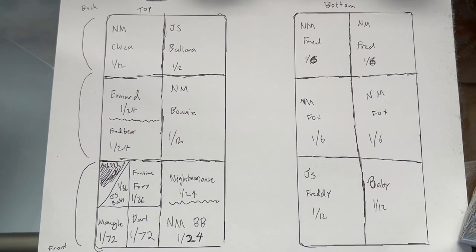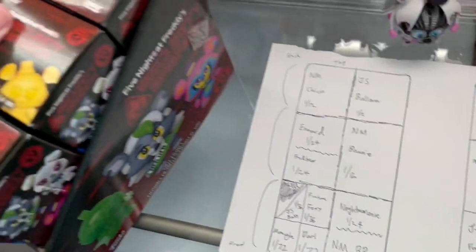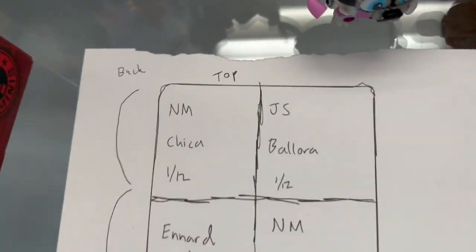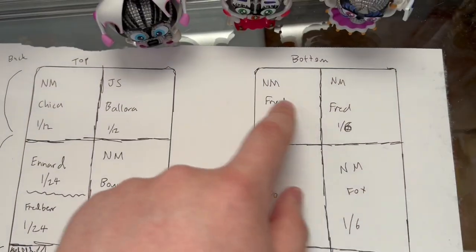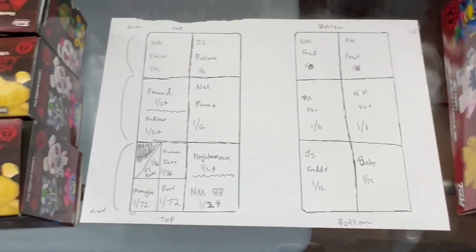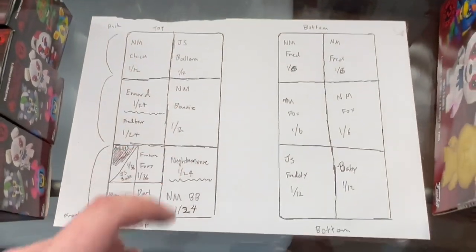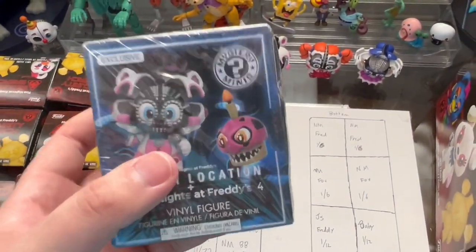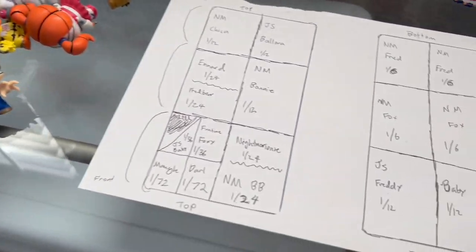What we're looking at right here is the old Wave 2 Walmart exclusive cheat. This shows every single box that could be in a Wave 2 case and what they could have. This is the top layer, this is the bottom layer, this is the front, and this is the back. So we're going to talk about each one of these and what could be in each box, and then we're going to talk about the chance of this being a Jump Scare Baby or another one of the exclusives.